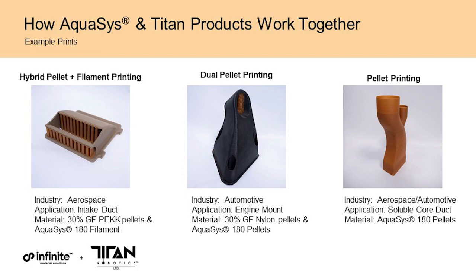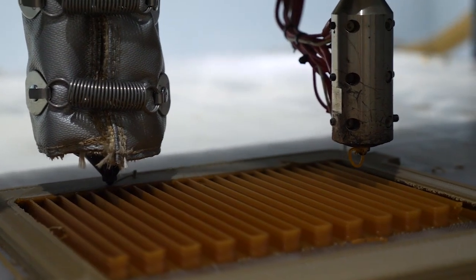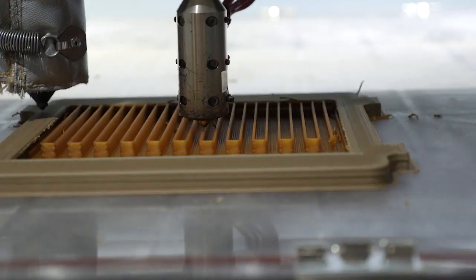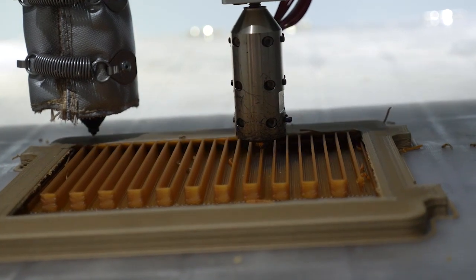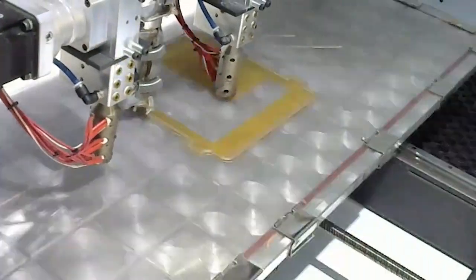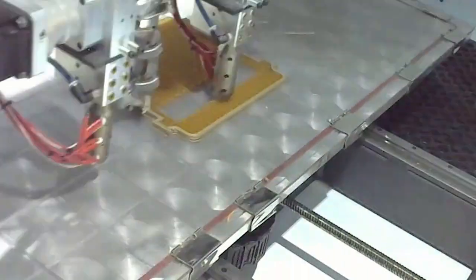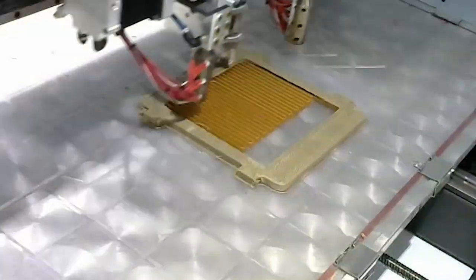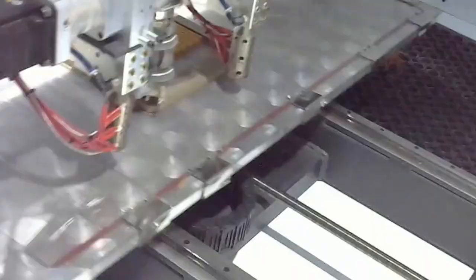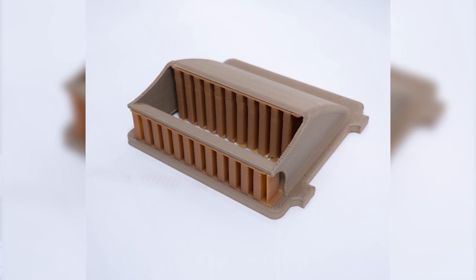We're also going to talk about a new application you have never seen before: 3D printing a soluble core using Titan's pellet extrusion technology. The first application is an automotive duct intake printed with Titan's hybrid pellet and filament extruder technology. In this case, the structural part is printed using PEKK 30% glass-filled pellets, and the support structure is printed with Aquasys 180 using filament. The support structure holds up overhangs and complex features. Once the part is completed, you dissolve the Aquasys 180 using warm water and get a clean, functional end part.